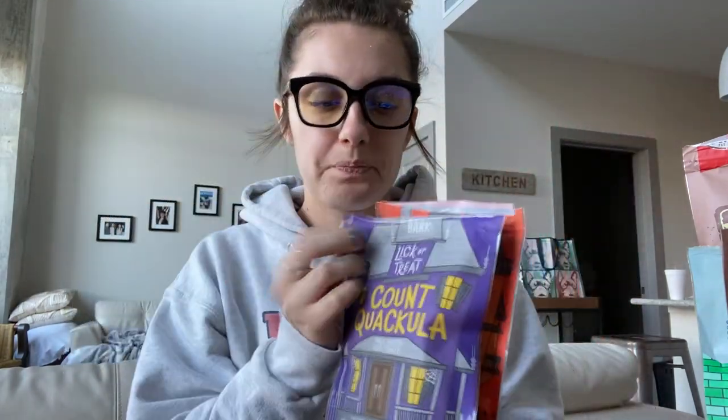Next we have the brand Lick-or-treat — I'm pretty sure these came from a BarkBox but they are Halloween inspired. The first one is Count Quackula, which is a duck recipe, and the other one is Haunted Ham, which is a pork recipe. As you guys know, Monty is allergic to poultry so we don't give him chicken stuff. These are pork and duck and he really really likes these. These are like little ones and these are more of a bigger treat.